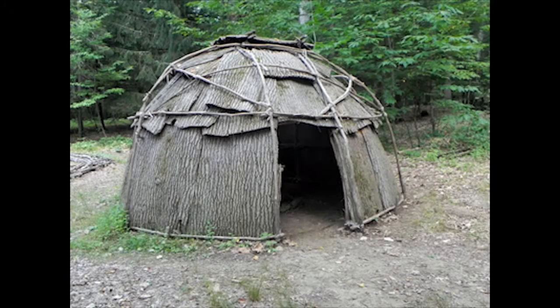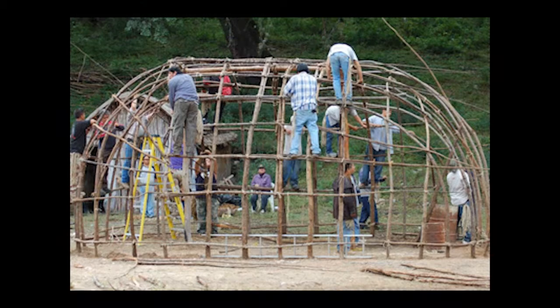They then placed mats in bundles of long grass tied together to cover the roof. It was very dark inside the wigwam. The only openings were the smoke hole in the roof and the doorway.